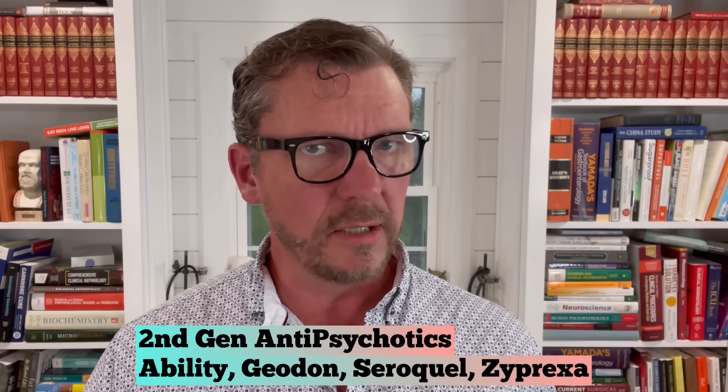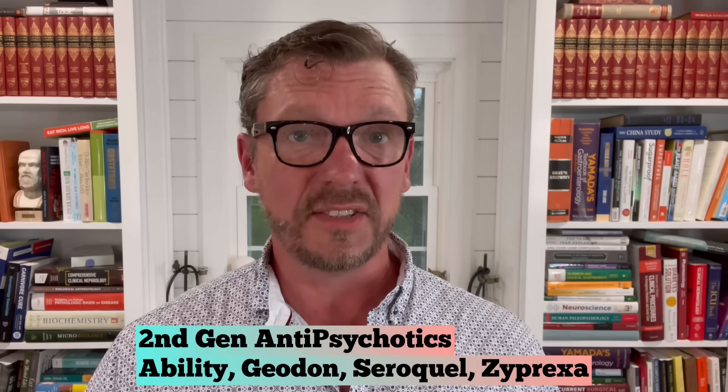The next drug class is the second-generation antipsychotics — drugs like Abilify, Geodon, Seroquel, and Zyprexa. These are FDA-approved for psychotic disorders and schizophrenia, but they're very often used off-label for other psychiatric conditions like OCD, stress and anxiety disorders, PTSD, and other things. So even if you don't have schizophrenia, make sure you're not taking one of these second-generation antipsychotics for an off-label indication.